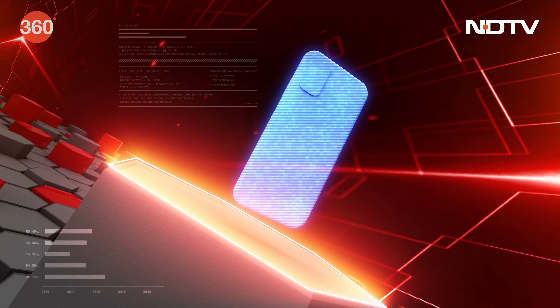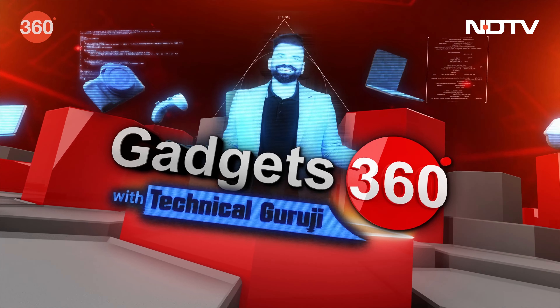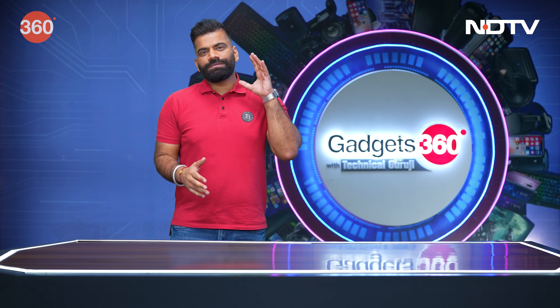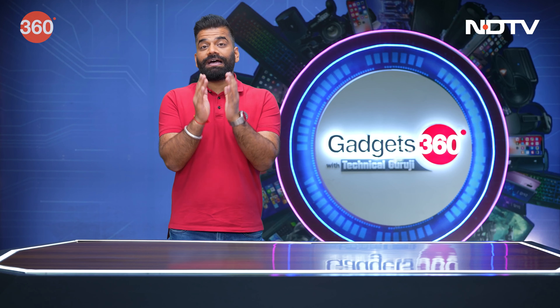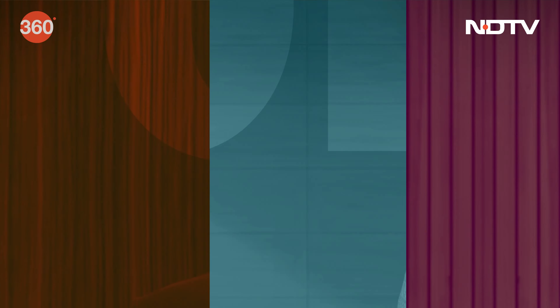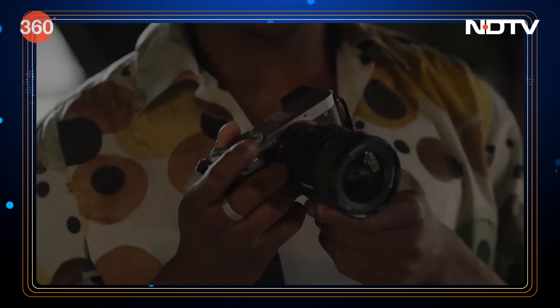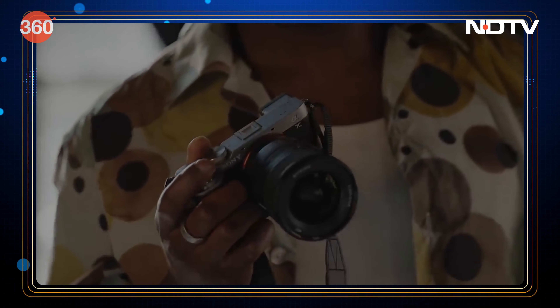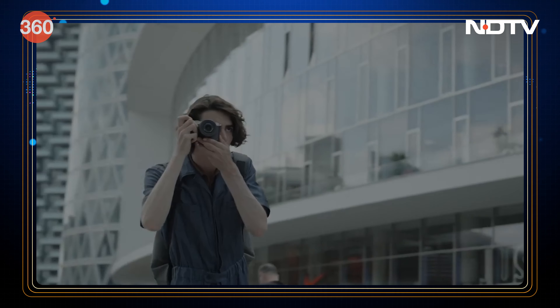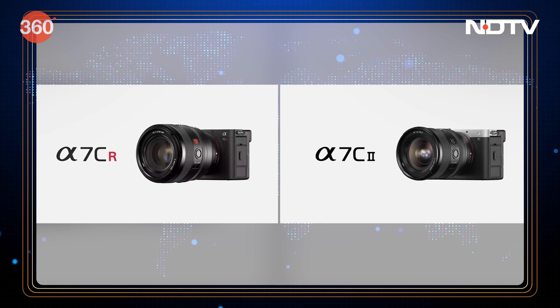Let's start. As our ritual, we'll talk about what happened in the field of gadgets this week in the segment: News of the Week. Sony has brought two exciting editions in its compact full-frame line — the A7C-R and A7C-II.